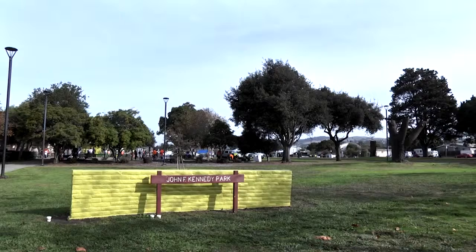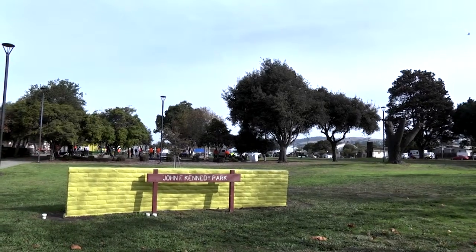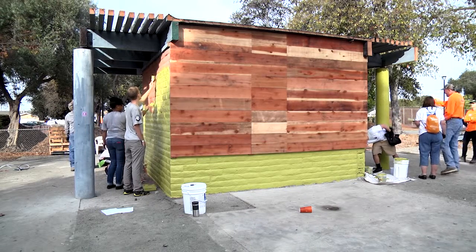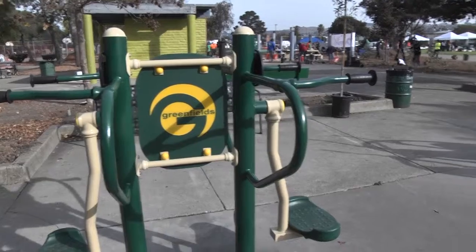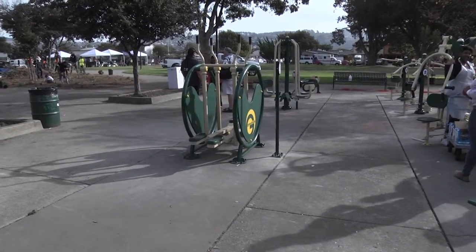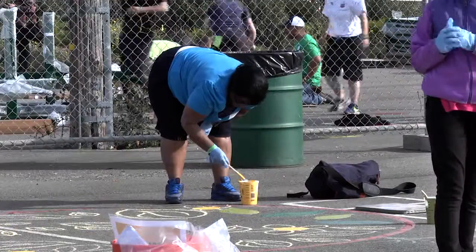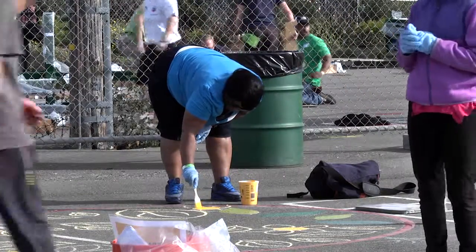October 24th was Make a Difference Day in Richmond, and John F. Kennedy Park was the focus. Community members came out to help revitalize a 4.8-acre park by installing new play structures, making playground improvements, and a host of other park amenity upgrades. Rochelle Monk from the Richmond City Manager's Office has more.